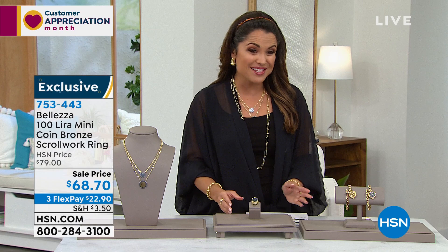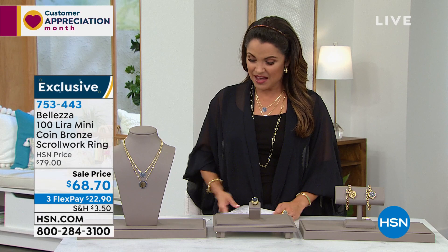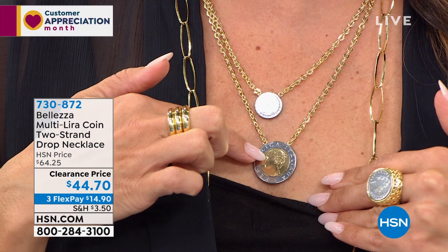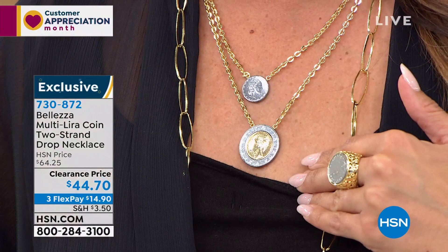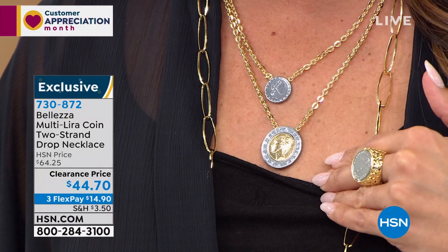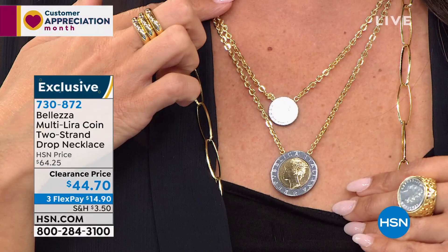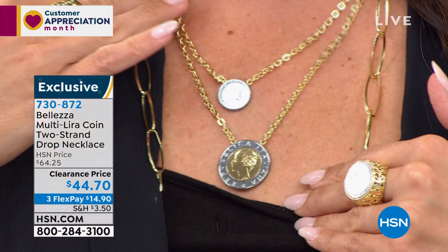Look at this necklace I just put on — it's coming up: one necklace with two gorgeous lira coins at a clearance price of $44.70. Paul, I love this one — you get that layered effect without doing any work whatsoever. All five-star reviews. You've got an 18 inch length with a one inch drop on the lira coin — it has a great story. We have a nice handful of these at a major clearance — the flex payment alone is $14.90. If you love that coin look but not the complication of layering, this would be a great piece.